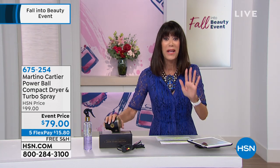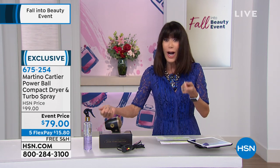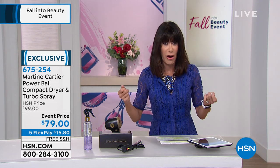This is the neatest thing I've ever seen. This is the Powerball dryer that fits in the palm of your hand with 800 watts of power, which is unbelievable. Quick, simple, easy — the ideal way to dry your hair.